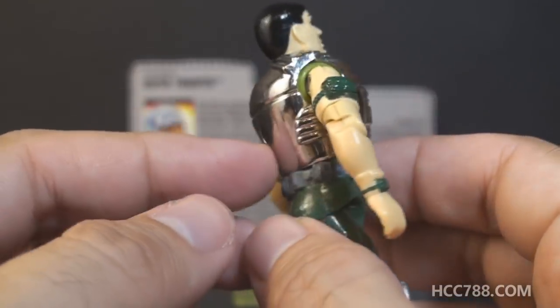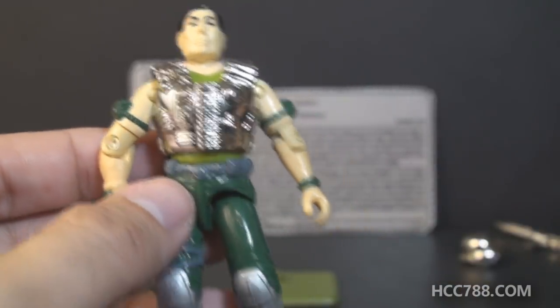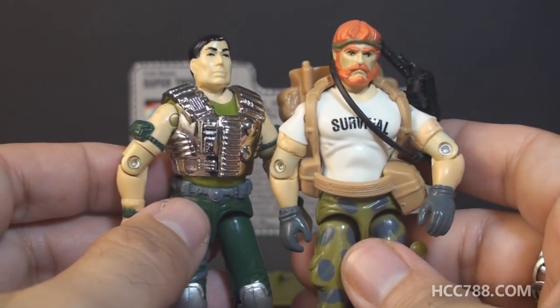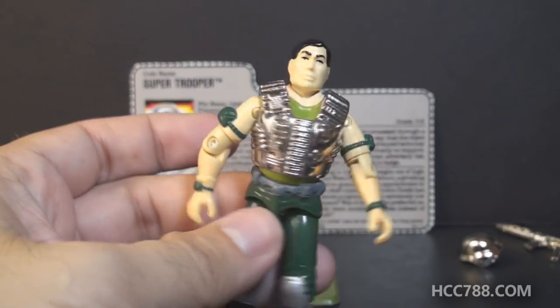The chrome armor has some sculpted technological details on it, but it's not removable — at least it's not supposed to be removed. If you could remove it, you would see that Super Trooper reuses the chest and back from 1987's Outback.